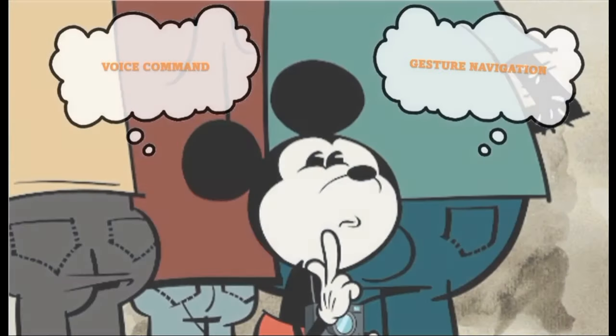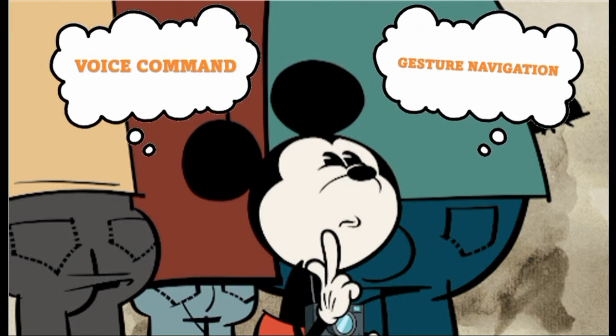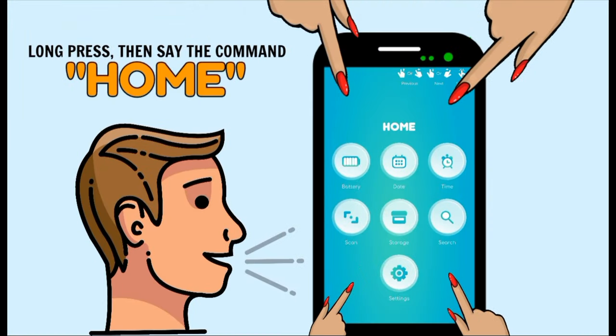How to use eDicta? There are two ways to use this application: using voice command and gesture navigation. Long press the screen then say the command.